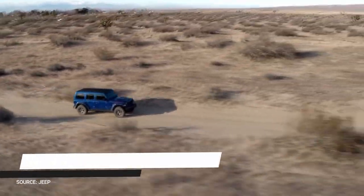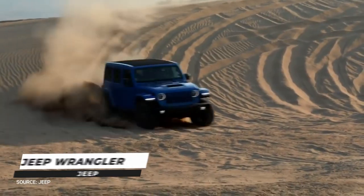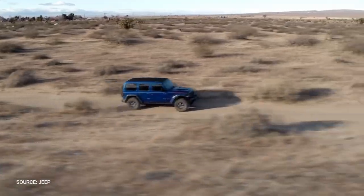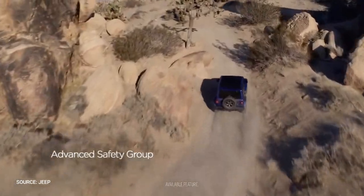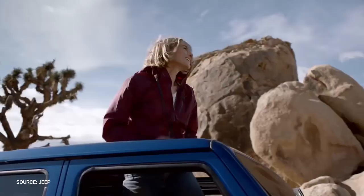Jeep Wrangler. If all you want to do is go off-road, the Jeep Wrangler shines at it. Four-wheel drive, a pair of solid axles, plenty of ground clearance, and steep approach and departure angles are standard on any Wrangler. Look for the Rubicon trim if you want the best of the best — while every Wrangler can go off-road, the Rubicon is the most capable.